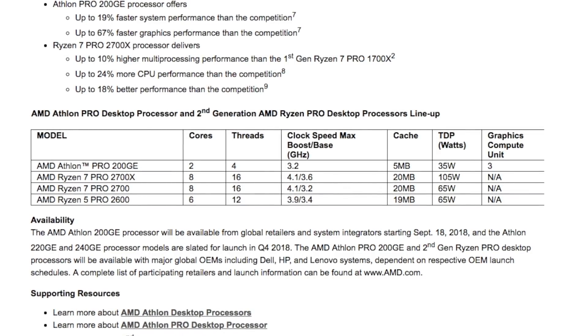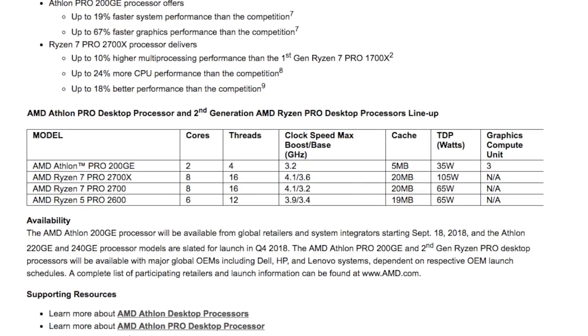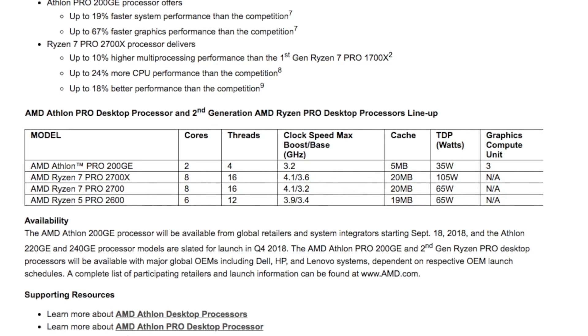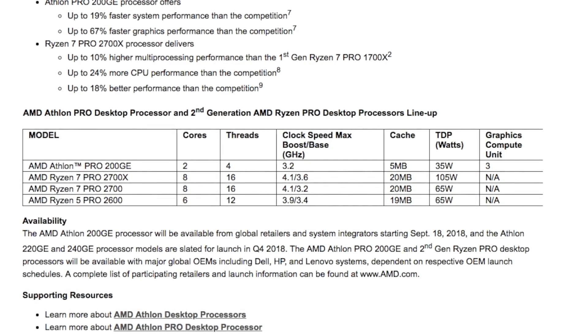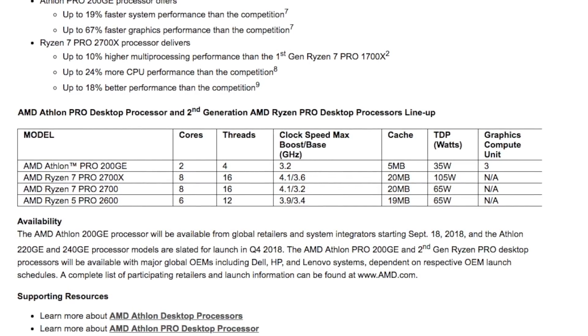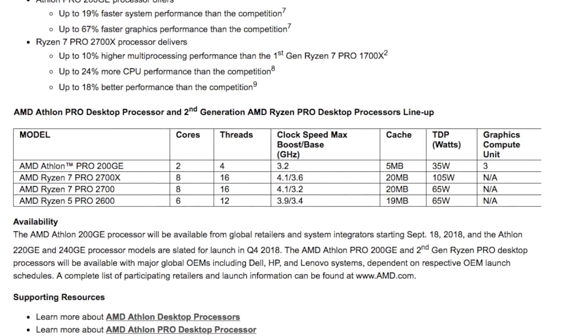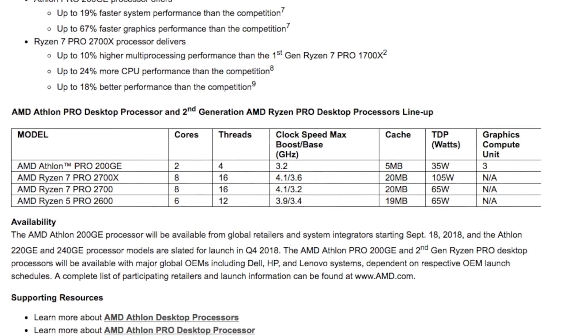Last but not least, we have the Ryzen 5 Pro 2600. This CPU has six cores, 12 threads, 19 megabytes of cache, a base clock speed of 3.4 gigahertz and a boost of 3.9 gigahertz, with 65 watts of TDP.